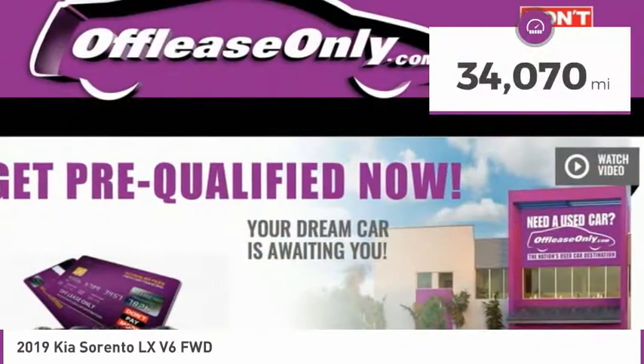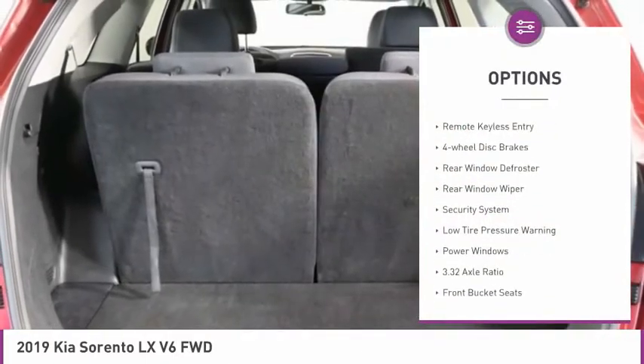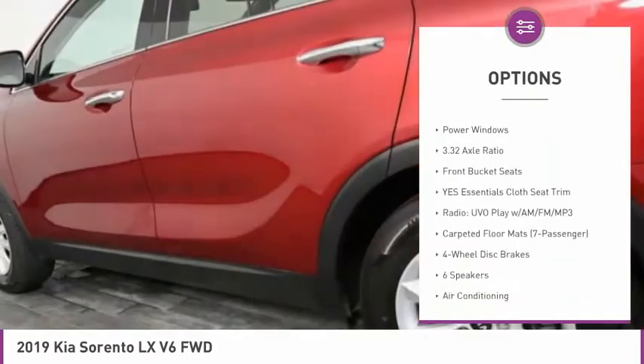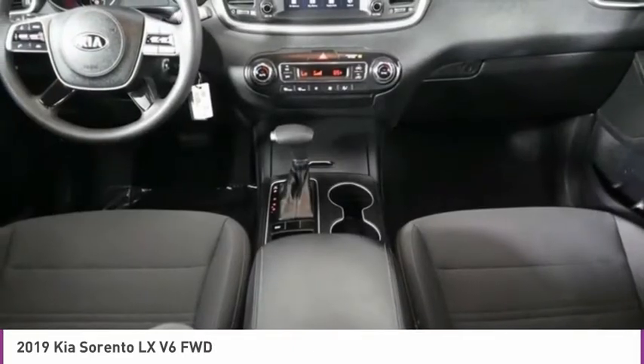This vehicle has less than 35,000 miles. Here are some of this vehicle's great options: electronic stability control, alloy wheels, brake assist, remote keyless entry, four-wheel disc brakes, rear window defroster, rear window wiper, security system, low tire pressure warning, power windows.